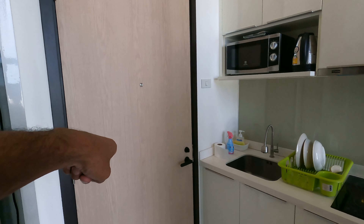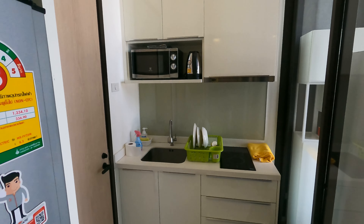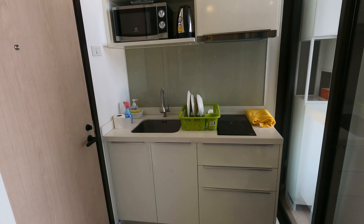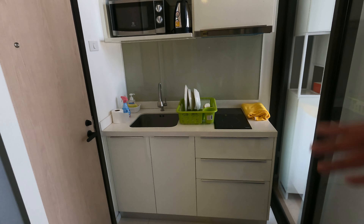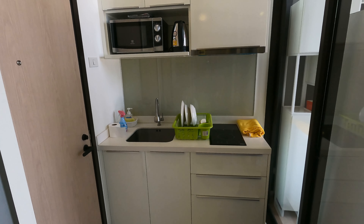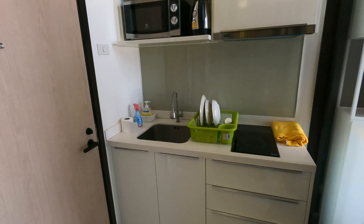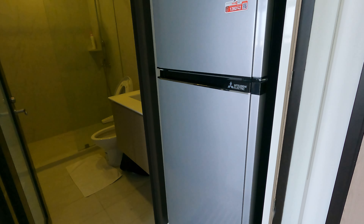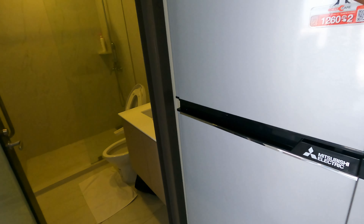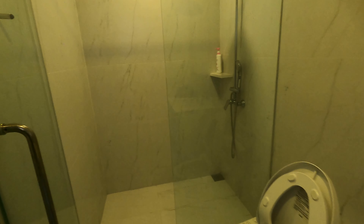So first we have the entrance when you come in, and here's the kitchen. This kitchen comes fully furnished with utensils, pots, pans, and all sorts of things you would need to cook, to clean, and everything else in between. And then here's a mirror, as you can see, and here's a full fridge — freezer and the regular fridge.